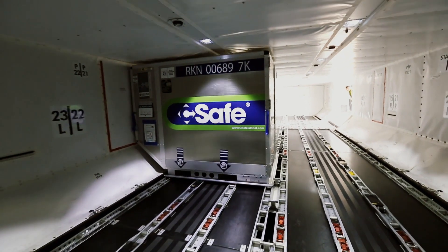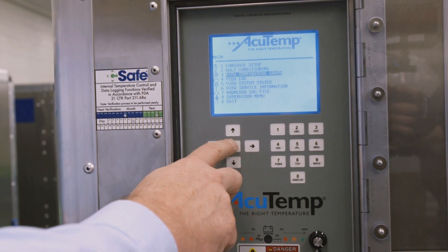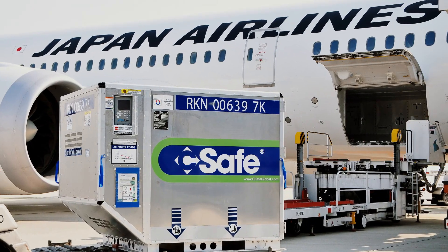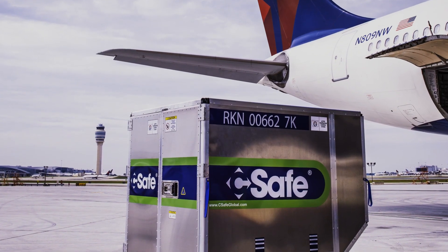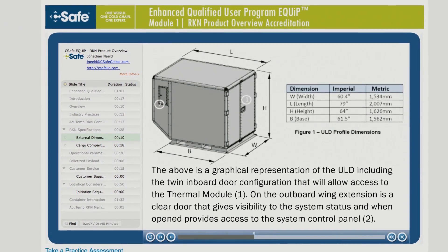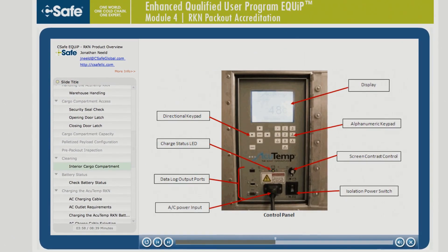Even with its powerful capabilities, the RKN remains remarkably user-friendly. Whether you're an experienced user or a new customer experiencing the RKN for the first time, we also offer free online e-quip training to help users make the most of the RKN's advanced features.